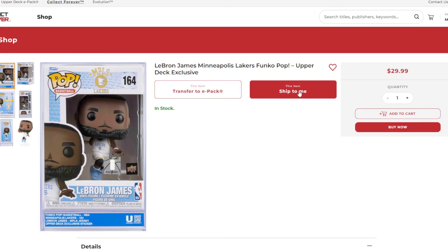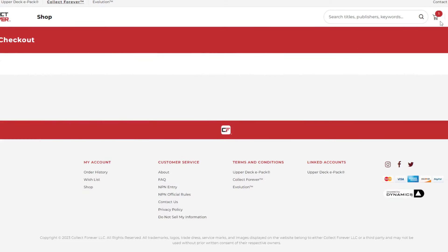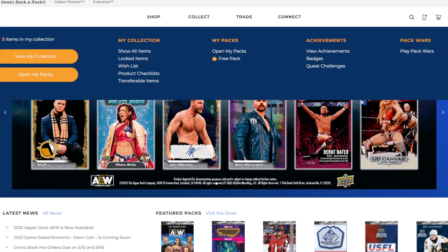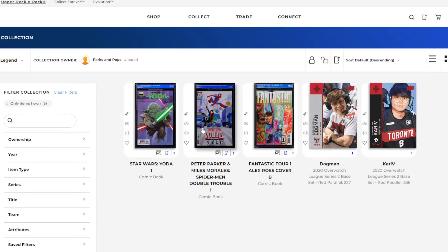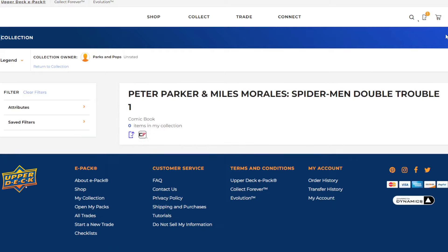Speaking about the e-pack service — let's just say that you're a Funko fanatic like me and decide that you just don't have enough space to display this Funko Pop in your collection or store it anywhere. Well, on the e-pack website you can actually store any purchase you make from the Collect Forever website in an online collection, and you can choose to ship it to your house whenever you want, as long as it's available.